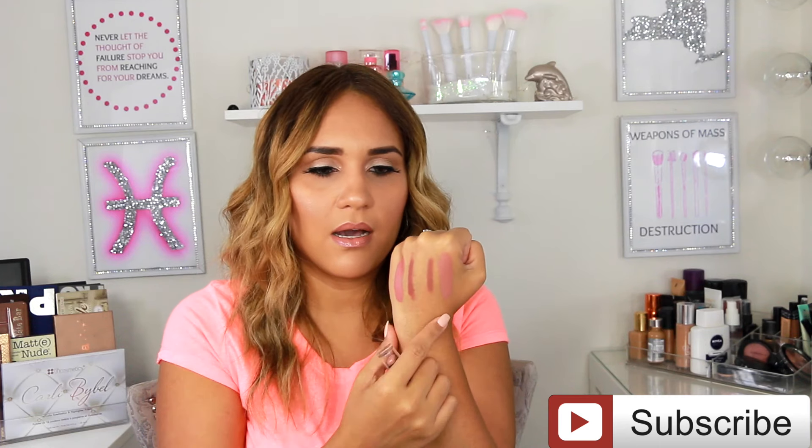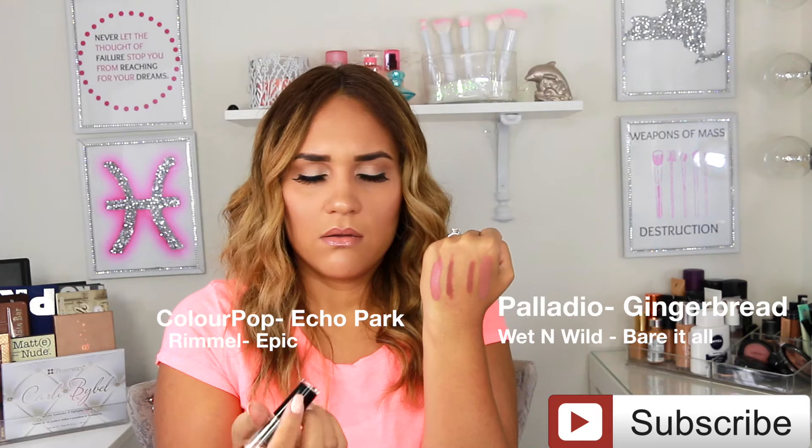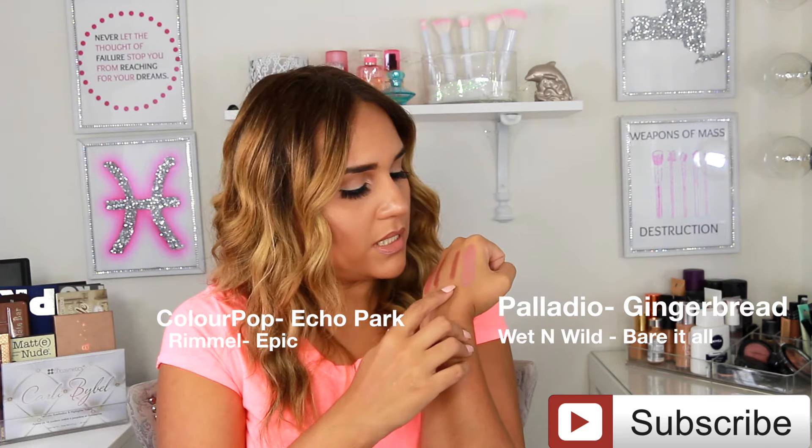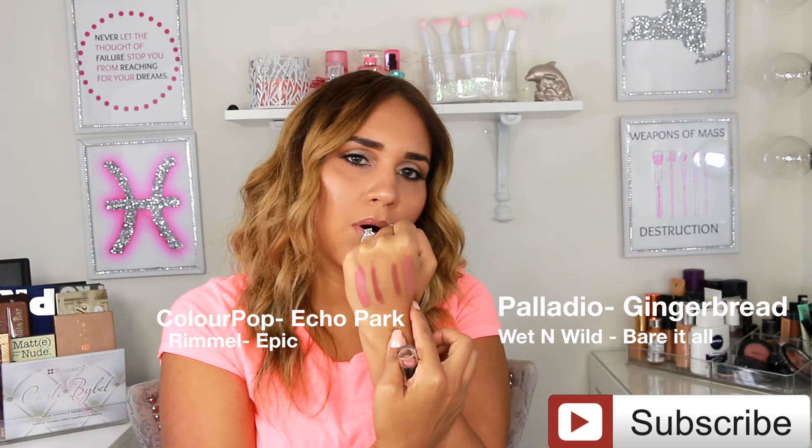For lipstick, I've been using a lot this one by Colourpop called Echo Park. I mix this one with Epic a lot. The other lipstick is by Wet n Wild — it's called Bear It All, and it's what I have on my lips right now along with a gloss on top. These are the combos I've been doing for May: Gingerbread liner with Bear It All by Wet n Wild — those two mixed together are beautiful. And then Epic liner from Rimmel with Echo Park from Colourpop.